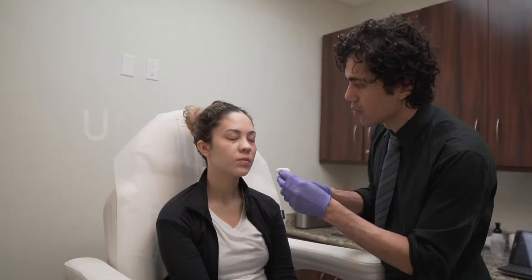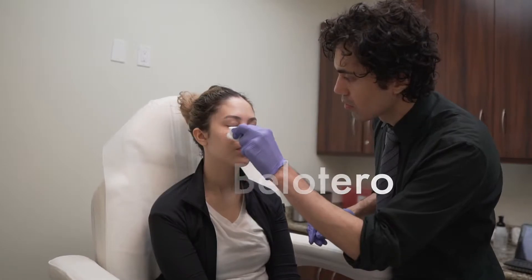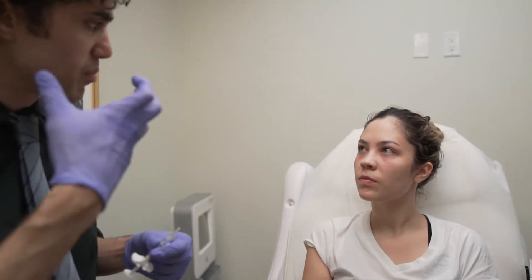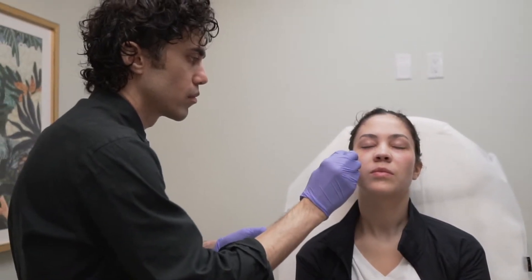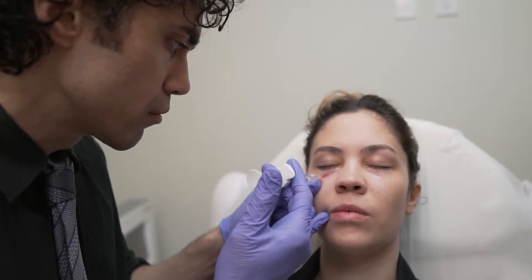Hi everyone, today we're going to work on tear troughs. This is especially important for people with hollowness in their eyes — sometimes it's due to genetics, sometimes due to lack of sleep, sometimes simply due to hormonal changes that occur as we age. This patient was concerned about this area since she was younger, as her parents and family members have this hollowness and these dark circles.